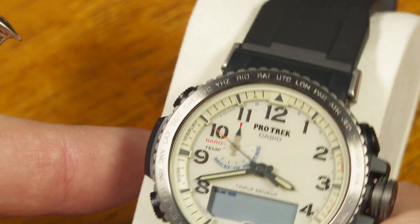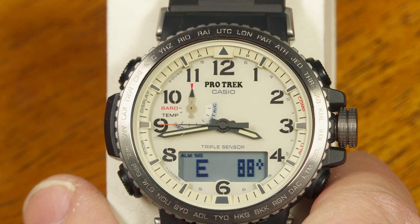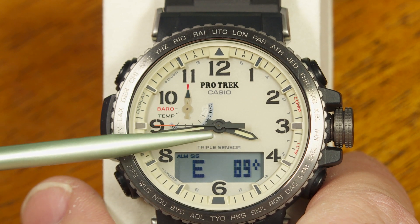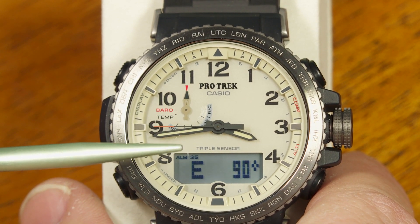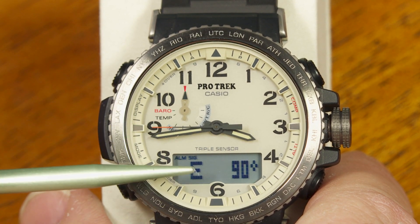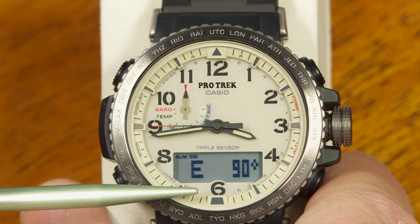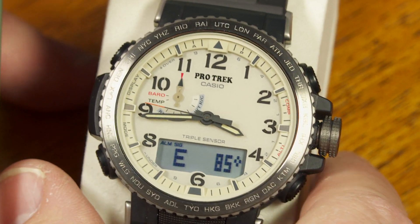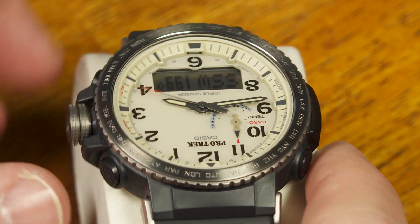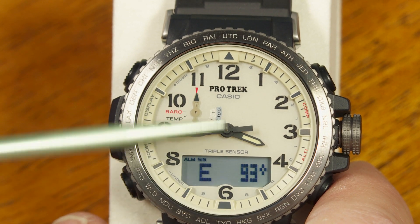The compass shows magnetic north, not true north. You can calibrate for declination — the difference between true north and magnetic north — either by entering a number of degrees or by doing a calibration where you turn the watch 180 degrees when prompted. It's a magnetic compass, not a true-north compass like a GPS receiver.